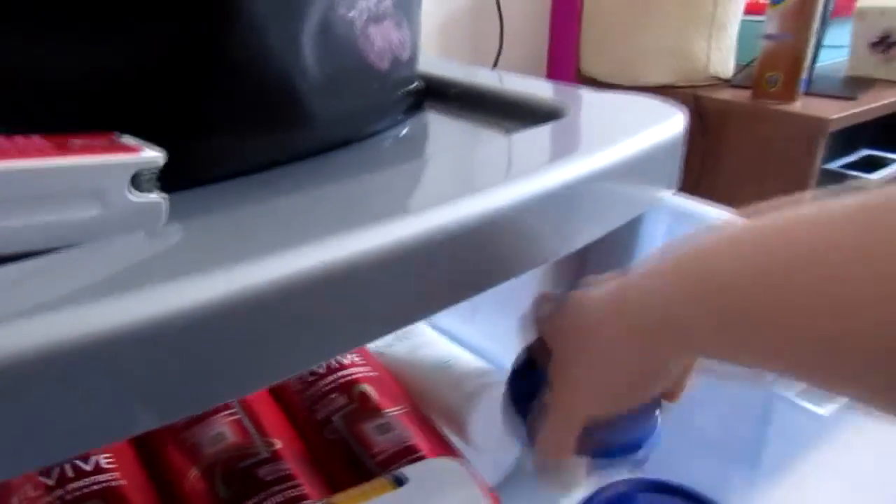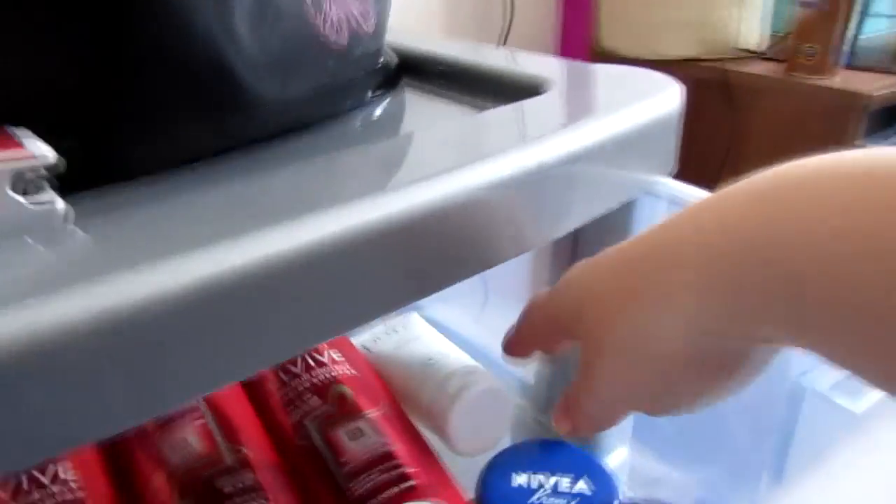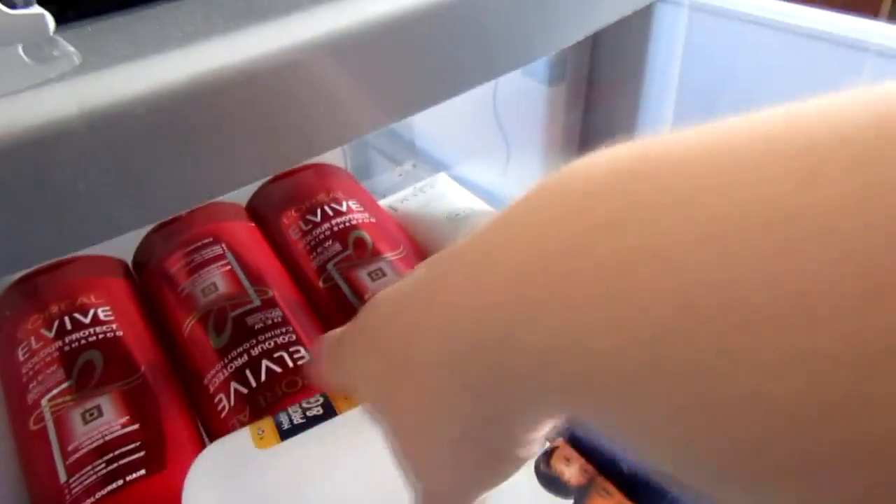So what I did was I wanted to sort it out into head to toe. So this is all hair and face: my face creams, my facial washes, shampoo, conditioner.